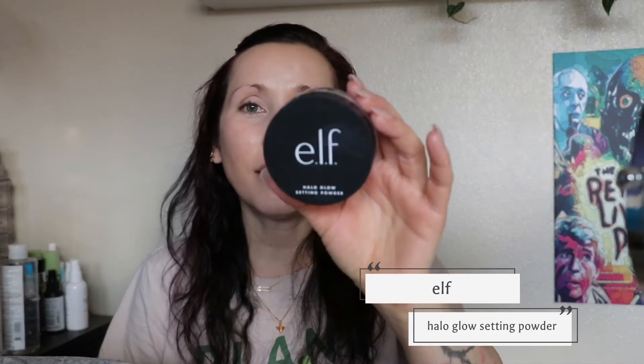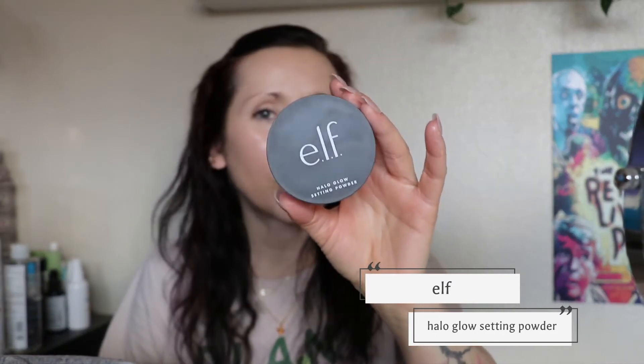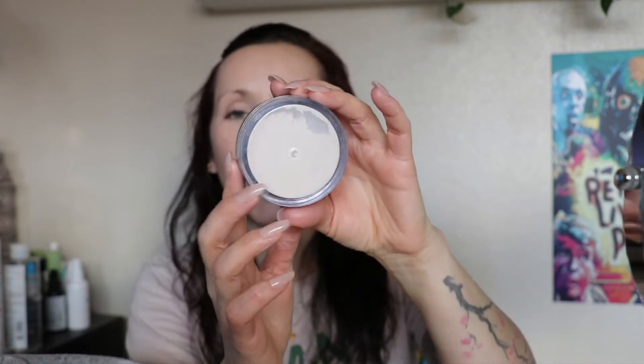For powder — the Elf Halo Glow setting powder is so good! I have the shade 'light.' I thought it was going to be like a highlighting powder and just way over-the-top with glow, but it's not. I feel like this is the loose version of the Milani prep set and glow pressed powder — I get the same kind of effect where it sets your face but doesn't mattify it. I'm gonna put it on just half of my face so you can see a difference.